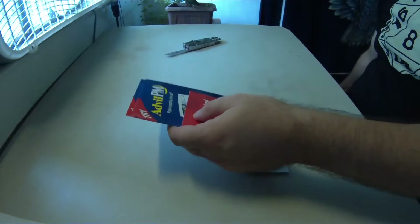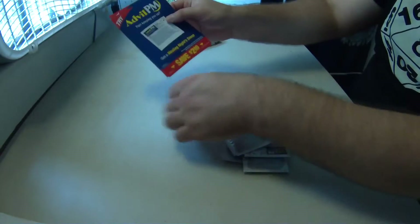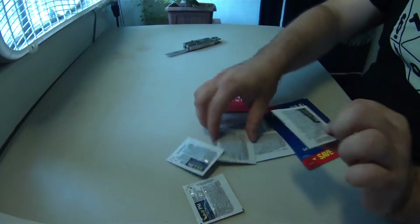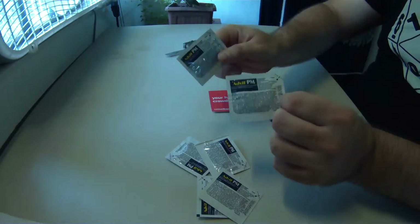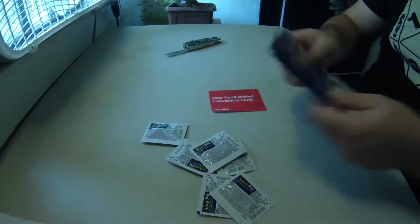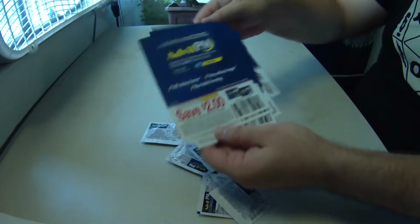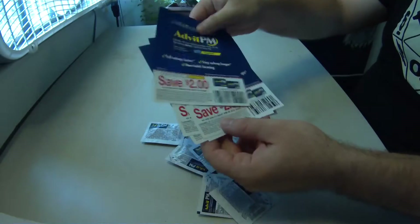Moving on now to my second package from CrowdTap — this one being a bunch of samples for Advil PM. There's just a bunch of them inside the package, as well as a bunch of coupons for two dollars off bottles of Advil PM. I've tried these out and they're amazing, especially if you have a headache right before bedtime.